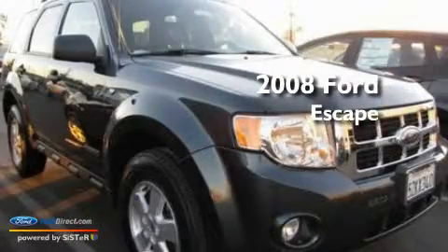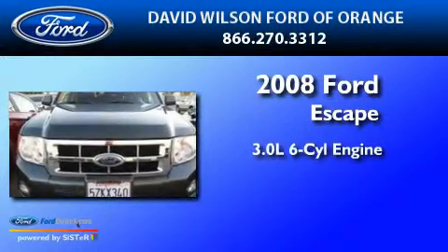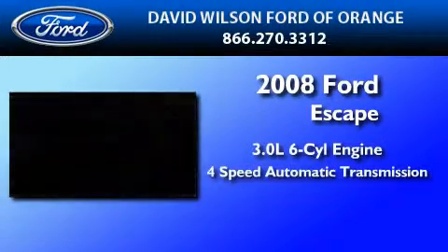This is a certified pre-owned 2008 Ford Escape. It features a 3.0 liter six-cylinder engine and a four-speed automatic transmission.